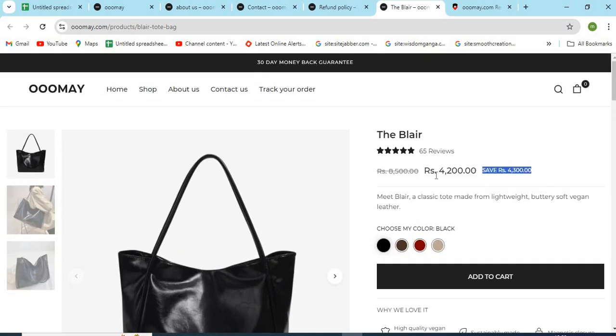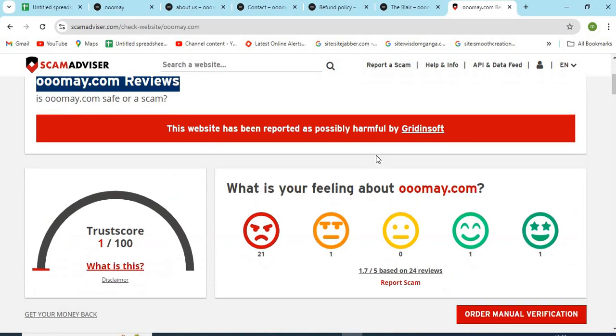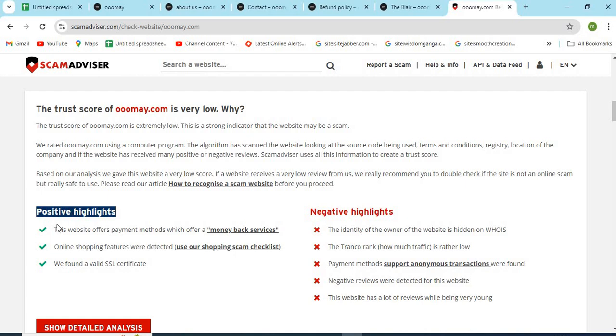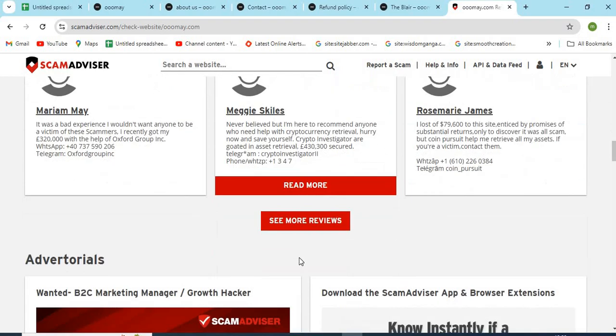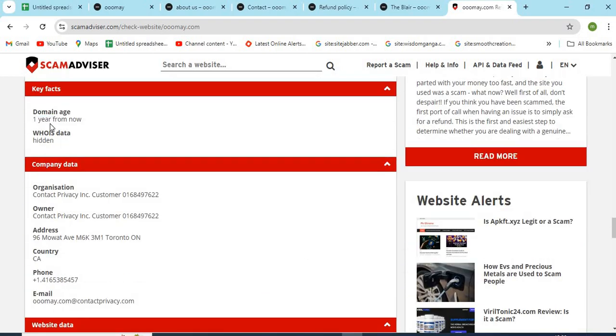6. Check if the website is providing very high discounts. This can be a trap for customers. Now, let's check the hoise information of ome.com. The scam advisor provided a one trust score to this website. Check the positive and negative highlights of the website — it makes it easy for the customer to know about any website. Check the domain age of ome.com. Newly created websites are less trustworthy than the older ones.